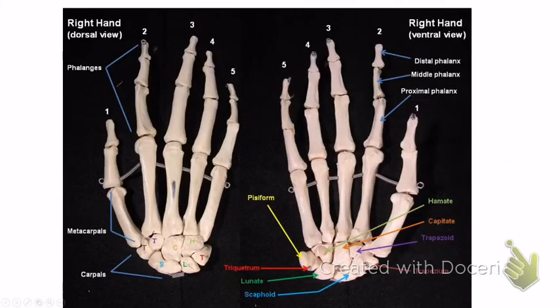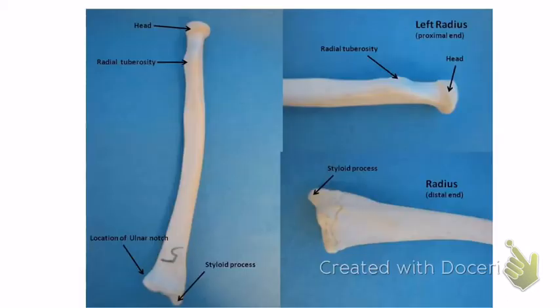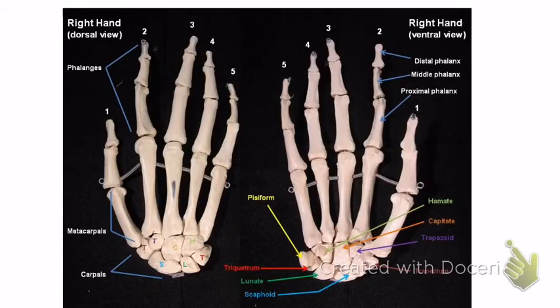The radius looks like a little button on top. It has the head at the top, the radial tuberosity which is a bump you can see on both pictures, and the ulnar notch of the radius — a flattened area on that side. Both the ulna and the radius have a styloid process at the bottom.